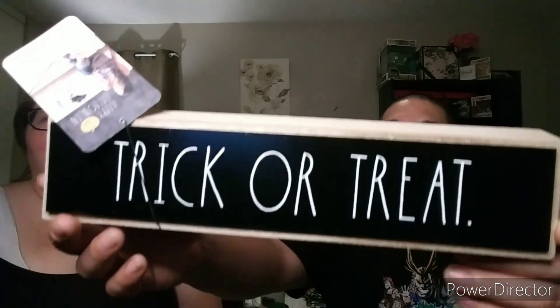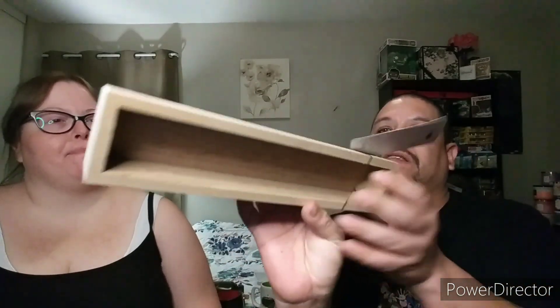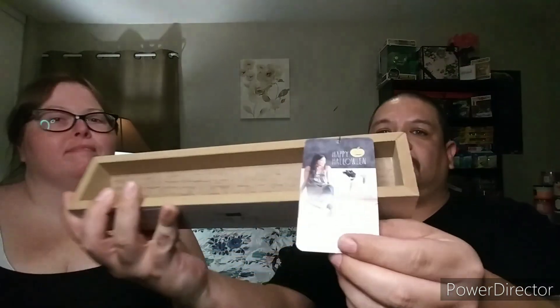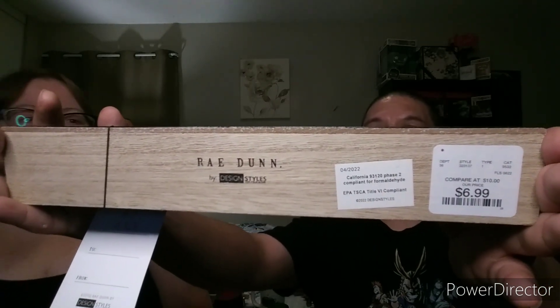Now we have a trick-or-treat sign from Home Goods. It's got a little hollow on the back and it's made of wood. It's got a little hanger on the back — just like that. It was 6.99, not bad!